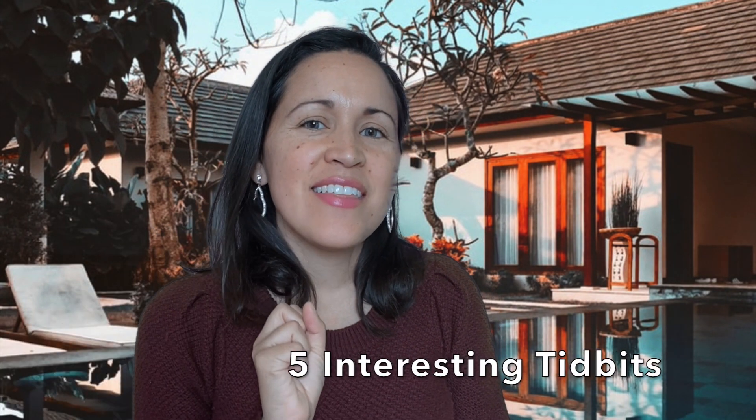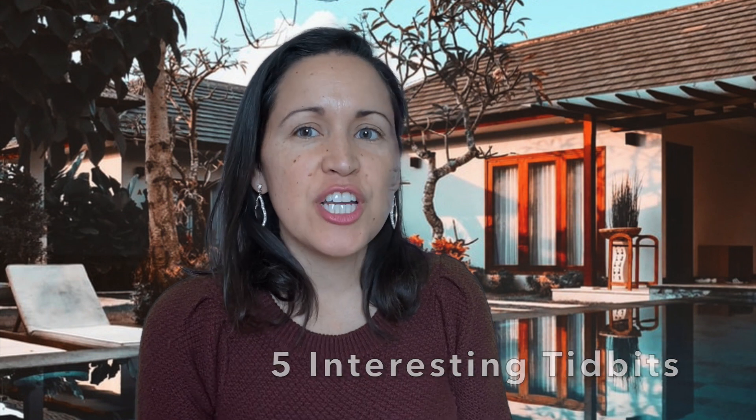Hey guys! Let's talk about shampoo bars. Shampoo bars have really surprised me. I didn't know what to expect when I bought my first shampoo bar, so I wanted to share with you five things that I learned while using different shampoo bars.